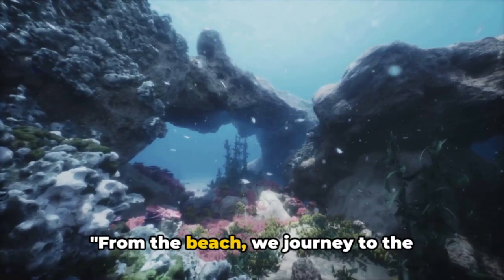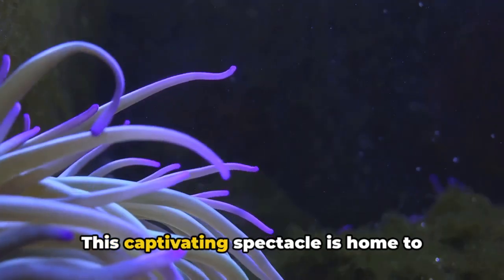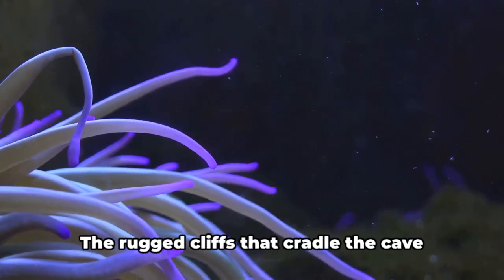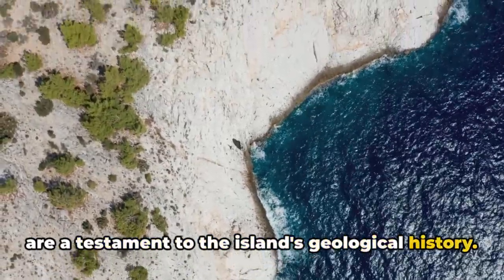From the beach, we journey to the northern tip to the exotic Animal Flower Cave. This captivating spectacle is home to unique sea anemones, nestled within its walls like living jewels. The rugged cliffs that cradle the cave are a testament to the island's geological history.